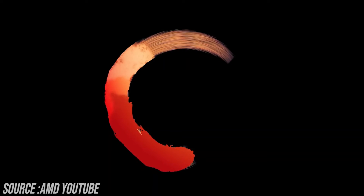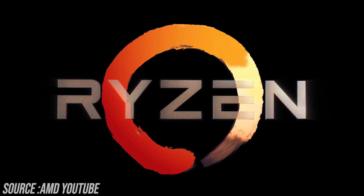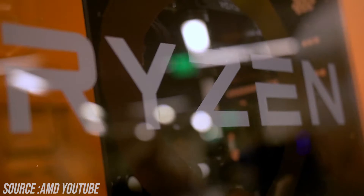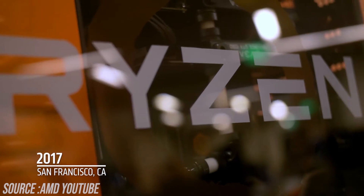Finally the wait is over as AMD has announced their new Ryzen 5000 series Zen 3 based CPUs and yes, they are beasts. This is Geek Out Everything and in this video I'm going to talk about the Ryzen 5000 CPUs.